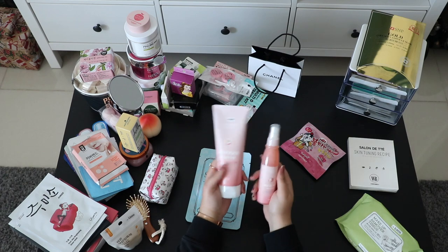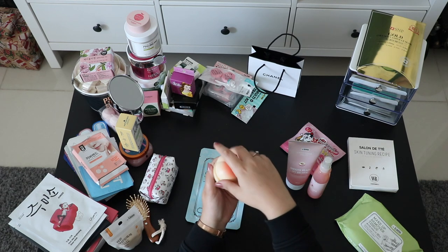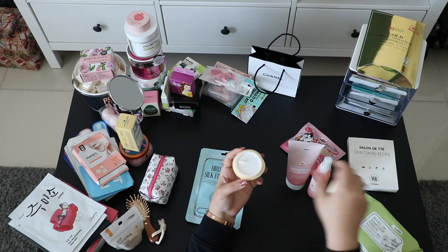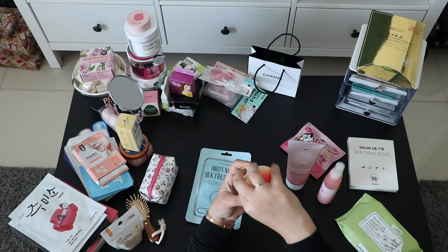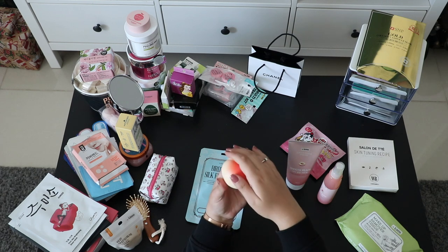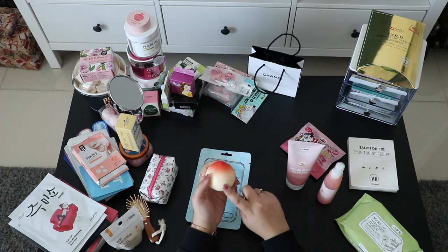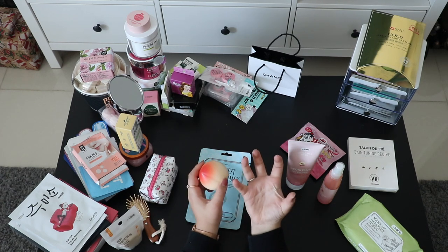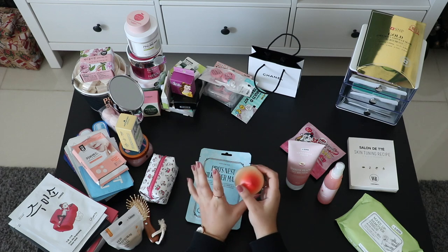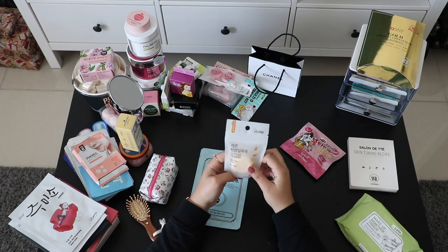I also got this from Daiso — it's in the shape of a peach. It's a peach hand cream with a cute feather detail on top. You lift it up and the cream is inside. It smells so good — it smells like Korean peach. We bought fresh peaches in Korea and they were this big — the most delicious and amazing-smelling peaches I've ever had in my life.